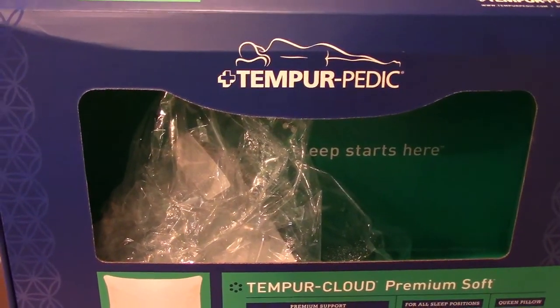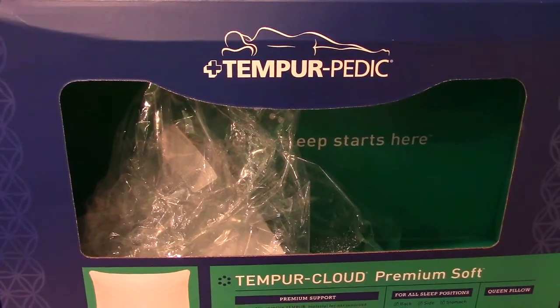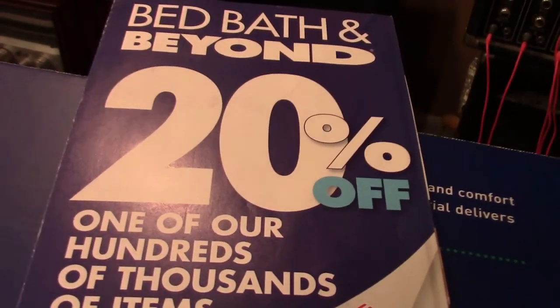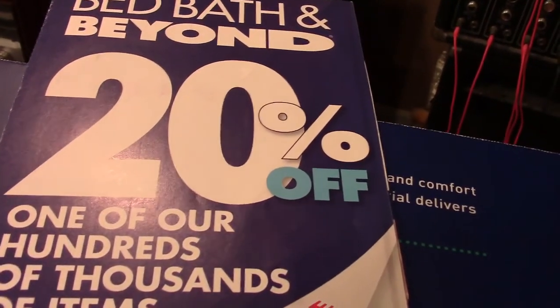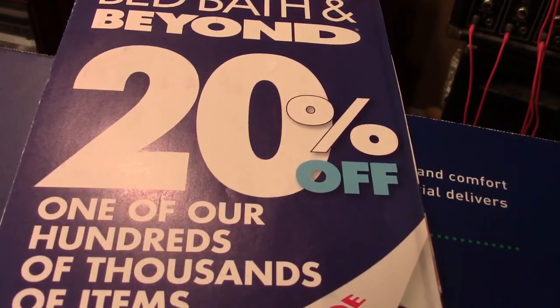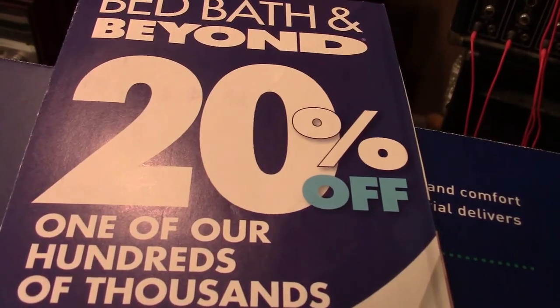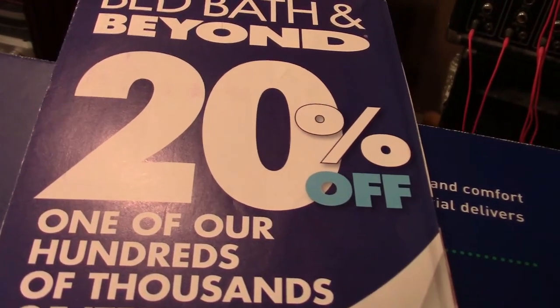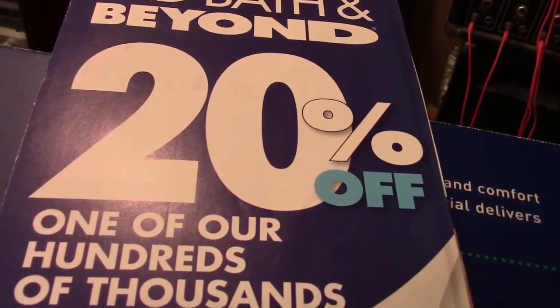Not everybody's going to be able to do this, but some of you may be able to. I got them from Bed Bath & Beyond, and I used a 20% off coupon. They send these out in the mail all the time. I always get them, and I get them in my email also. So I had two — I could use 20% off on each one.